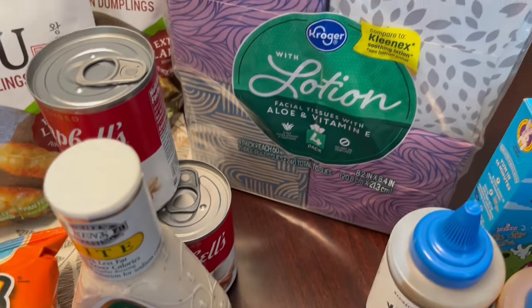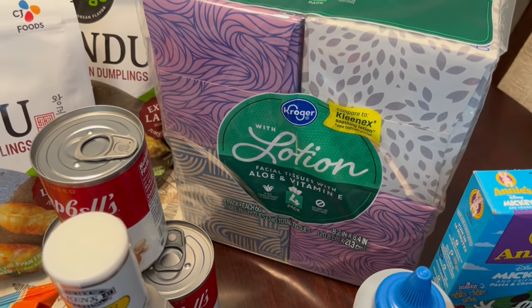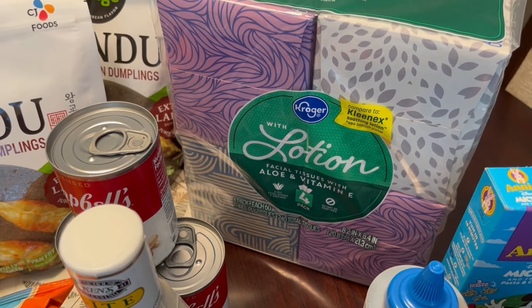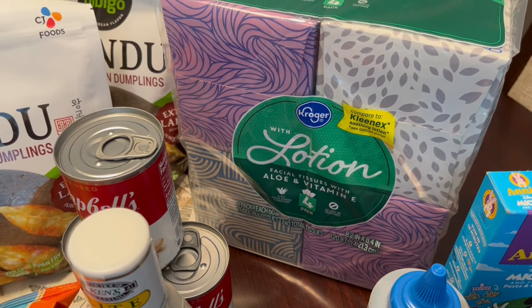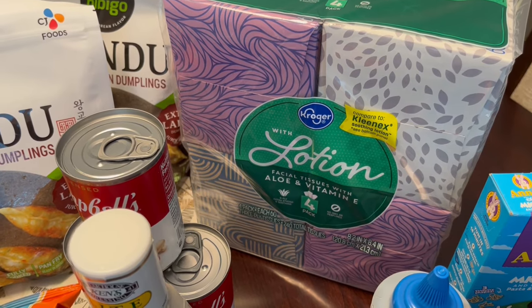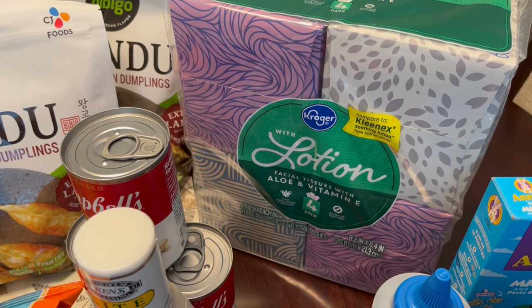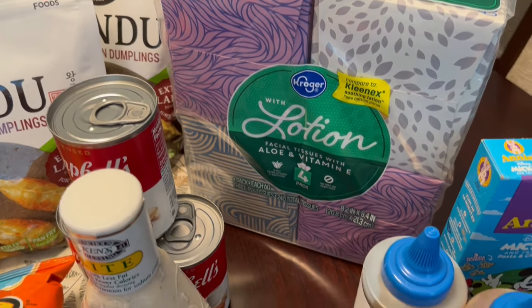And then I just grabbed a four-pack of Kleenex tissue that was on sale. These were $3.99 a package. I just grabbed one package to kind of tide me over until I'm able to make it to Sam's or Costco and buy a big package.